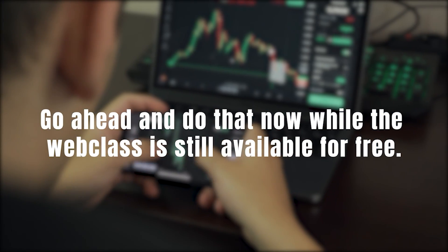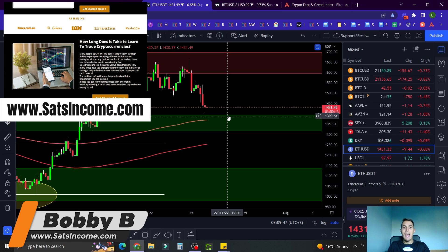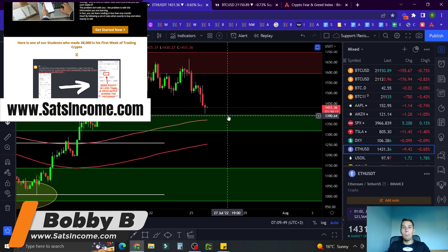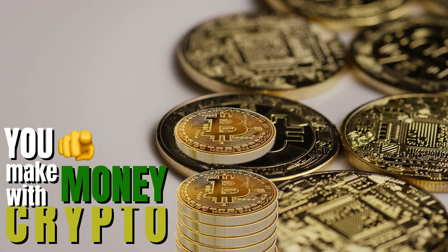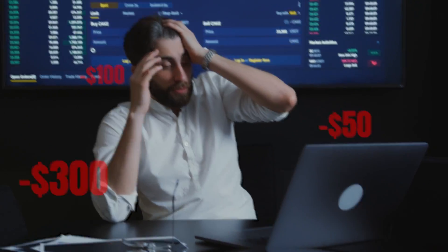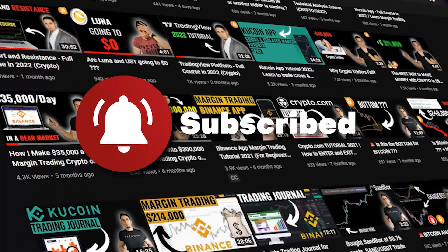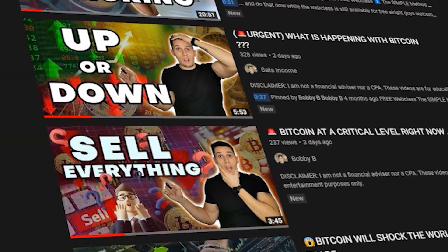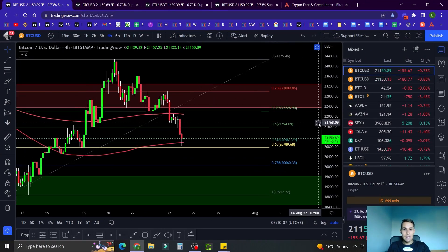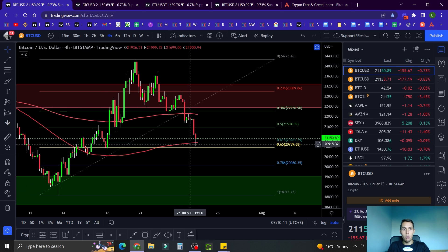Boi B here from satsincome.com. I do these YouTube videos to help you make money with crypto, because most people are losing their money and I don't want you to be one of them. Hit the subscribe button and the notification bell to get notified when I upload new videos. Let's start with the Fibonacci retracement tool and the golden pocket.